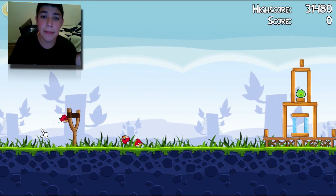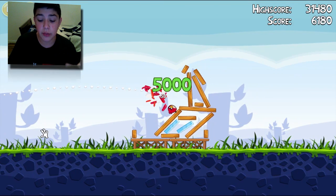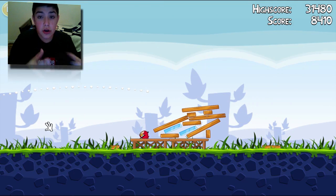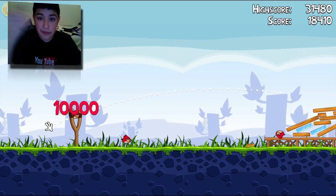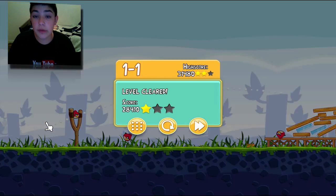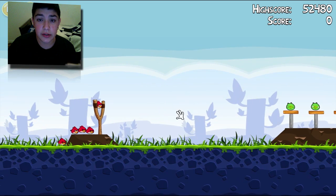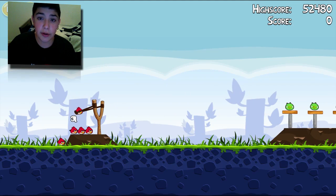Now moving on to the Angry Birds review for the Mac. As you know, the Mac App Store was released in early January, and with that, a bunch of apps that were previously available on your iPad, iPhone, and iPod Touch were now available on your Mac in sort of a bigger platform. One of those big apps, one of the first apps on the Mac App Store that was a very popular game on the smaller devices, was Angry Birds.